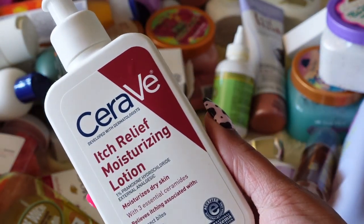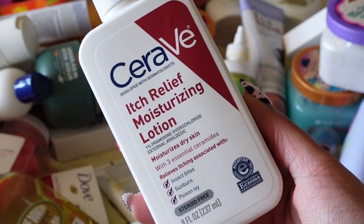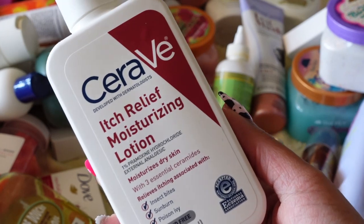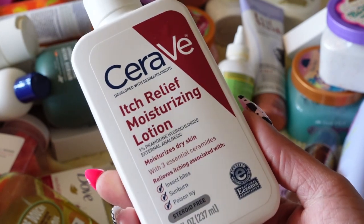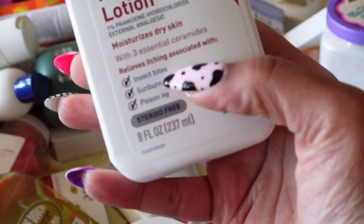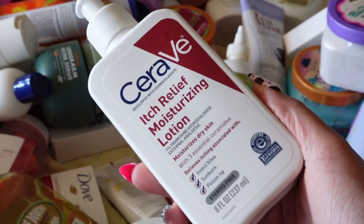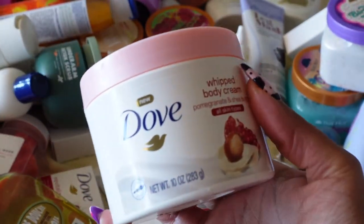I rarely pick this up — I only use it when I'm really itching. Now that I think about it, there have been times lately where I was itching and didn't pick this up because I forgot I had it. This is CeraVe, and I've always heard great things about it. It relieves itching for insect bites, sunburn, and poison ivy, but I just picked it up for dry itchy skin and it's worked for me. Definitely keeping this.